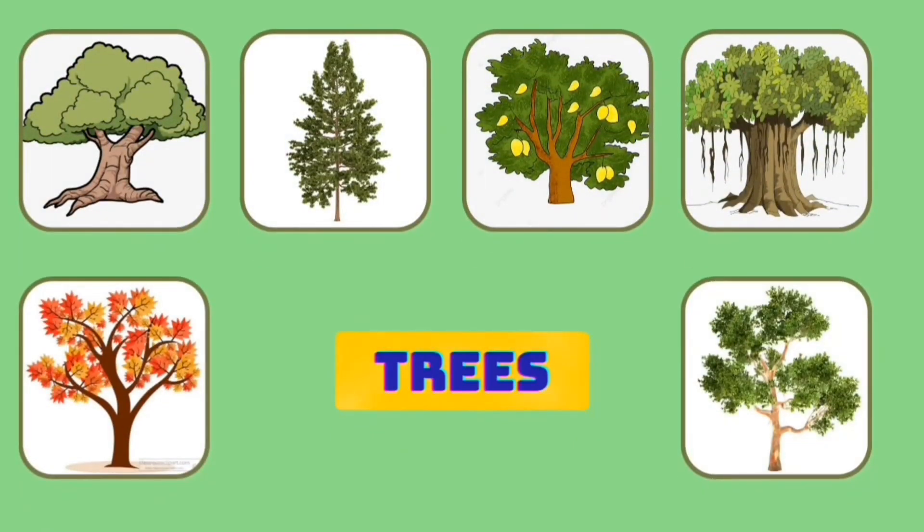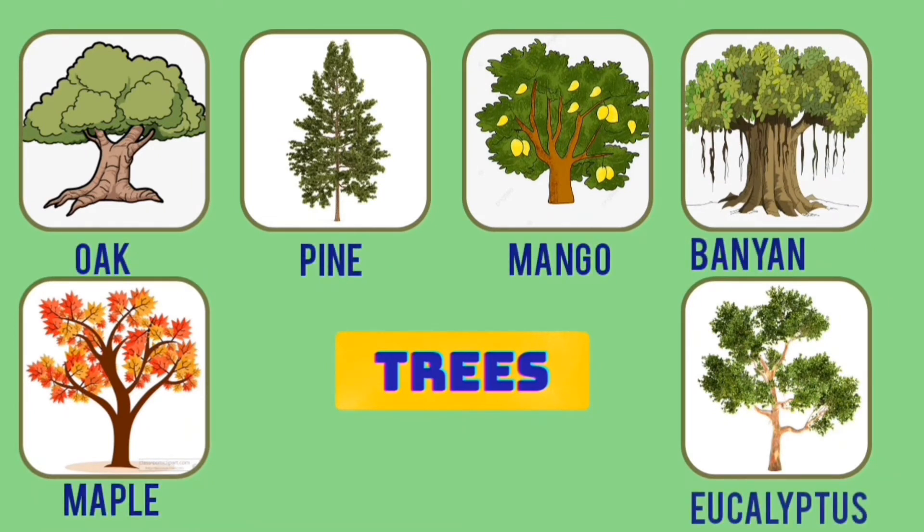Oak, pine, mango, banyan, maple and eucalyptus are a few examples of trees.